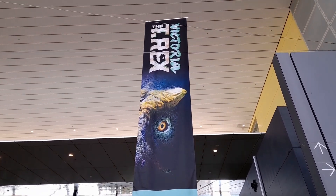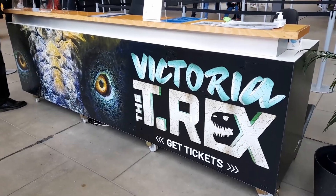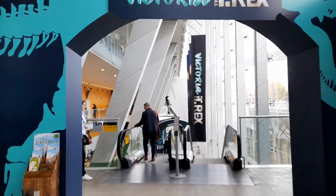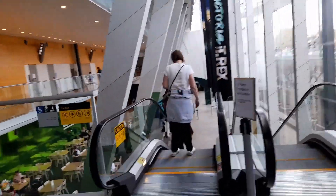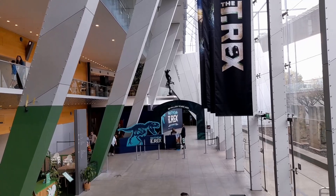Victoria the T-Rex is only here from 28th June to October 20, 2024. The ticket to see Victoria the T-Rex includes entry to the General Museum. There are permanent collection dinosaurs in there too. From the main entry, go downstairs to the exhibition area at the museum.